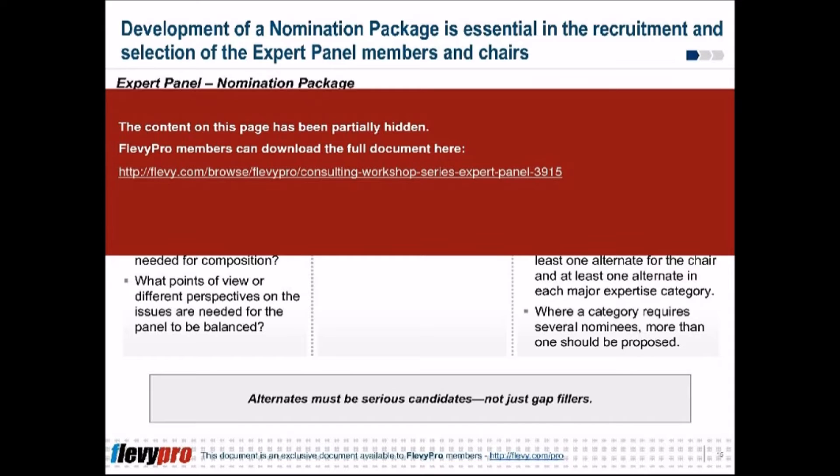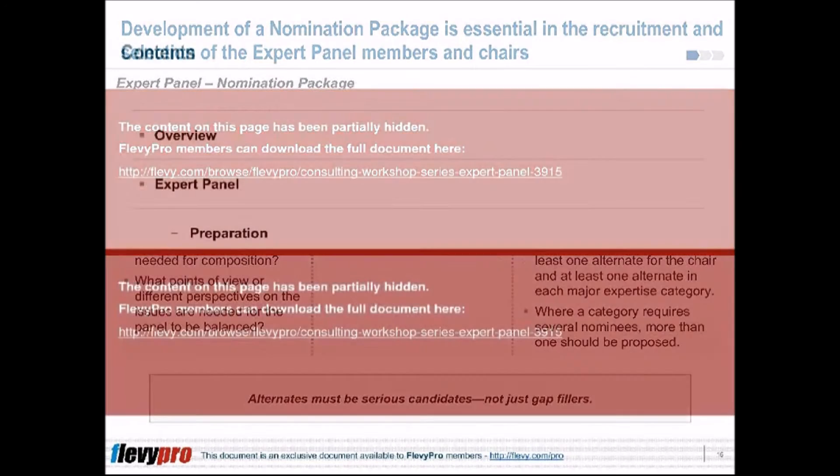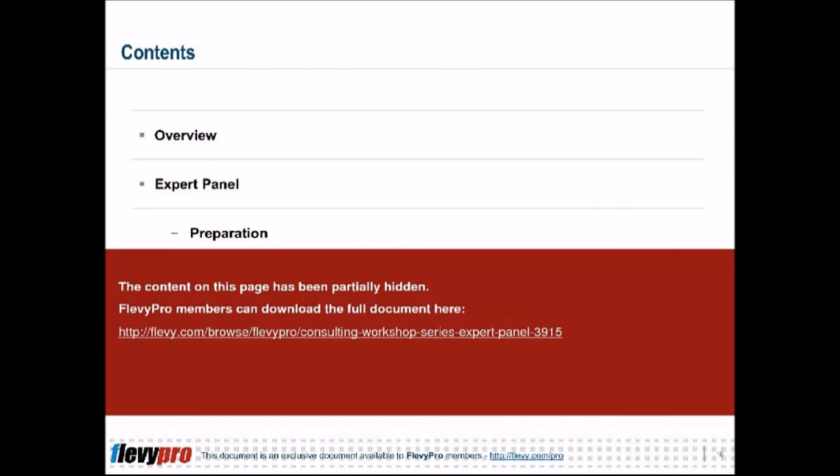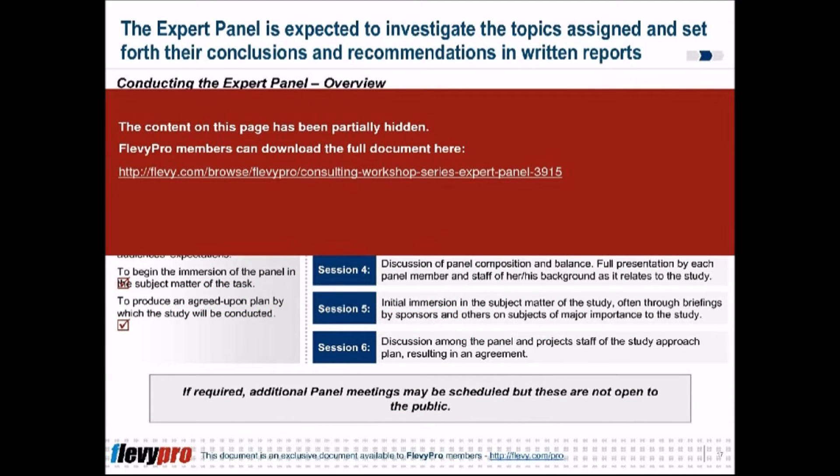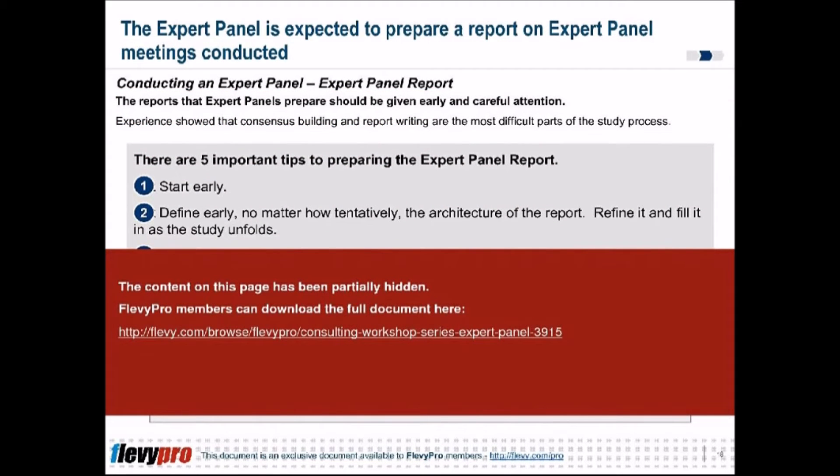The third phase is the presentation of the panel report, which is the final phase and includes the issues, conclusions, and recommendations of the report. Upon completion, the report may be disseminated to appropriate persons and to the entire organization. However, prior to its dissemination, it is advisable to submit it initially for peer review for comments and further improvements.